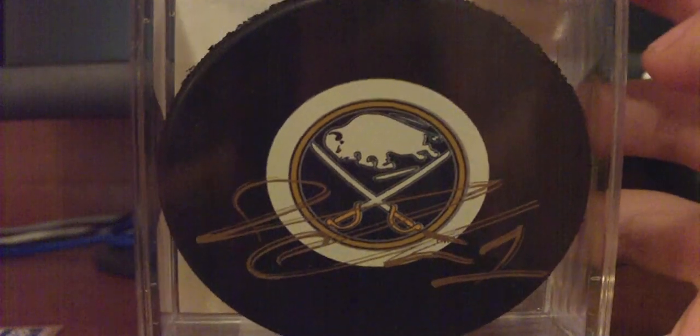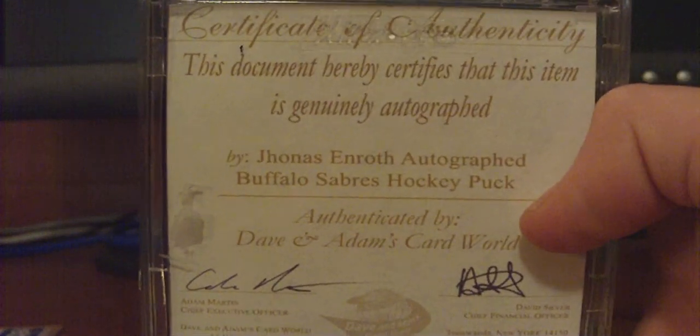It was a Jonas Enroth autographed puck from David Adams, and this is a Certificate of Authenticity.